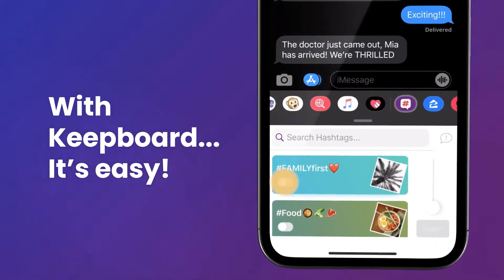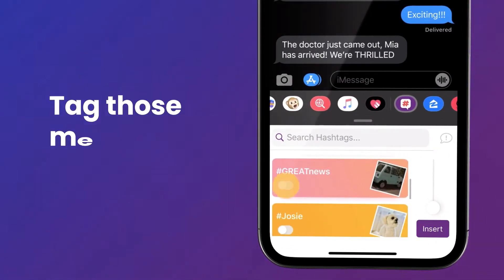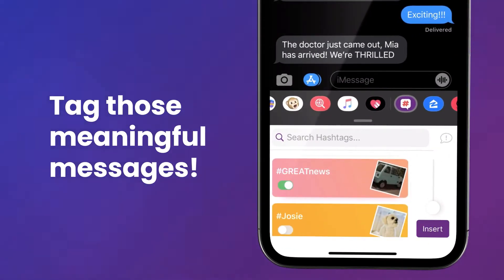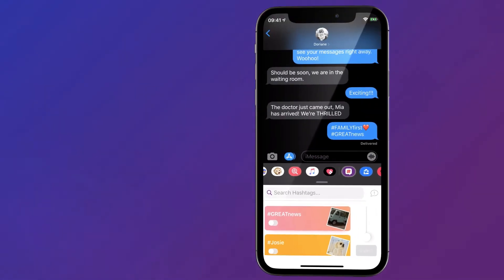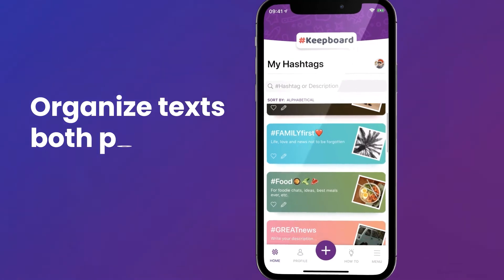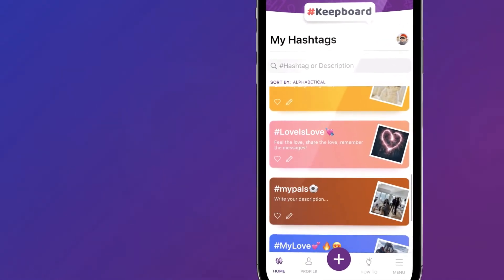Now with KeepBoard, it's easy. Tag those meaningful messages the moment you send or receive them. You can organize your texts — both personal and professional — and keep track of the ones that matter.